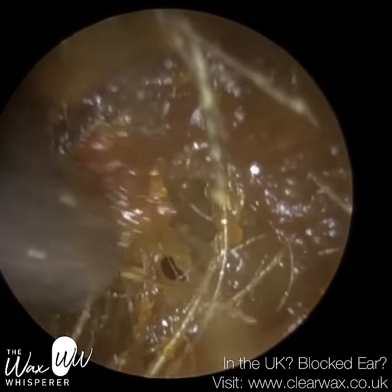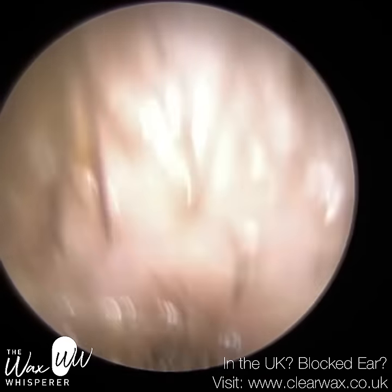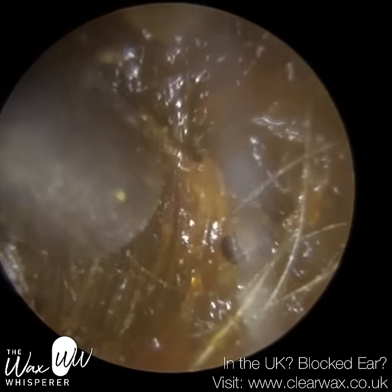We're probably about a centimetre into the ear canal now. The entrance has been cleared. You can see just how many hairs this patient has at the entrance of the ears.